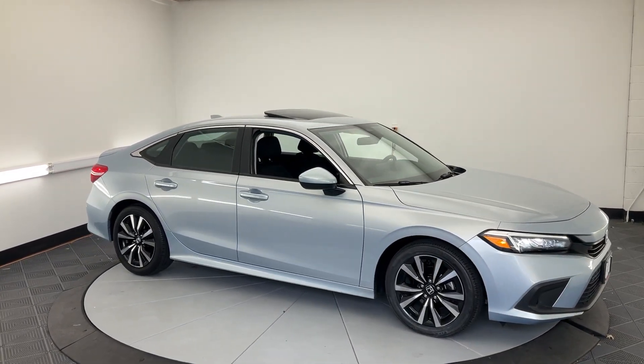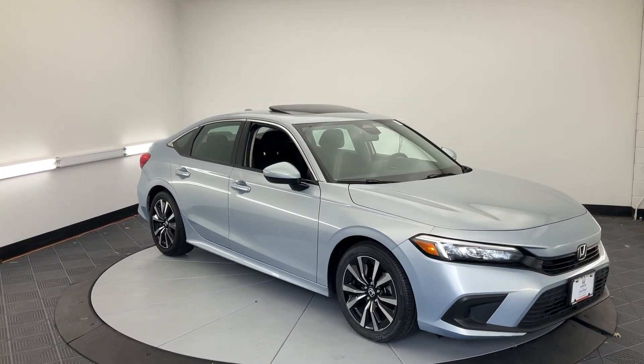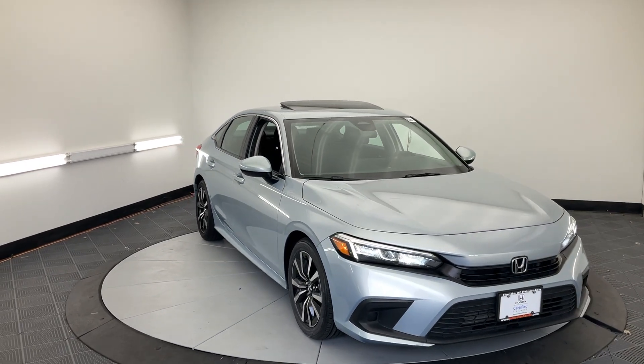Refined yet aggressive. Efficient yet powerful. That's the Honda Civic sedan. All it needs is you.